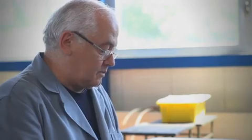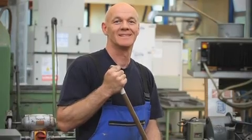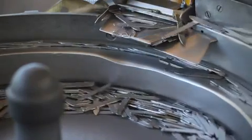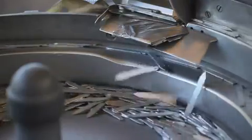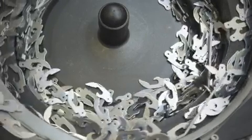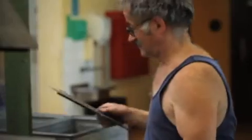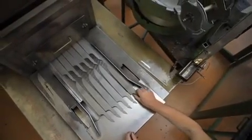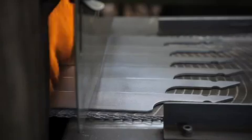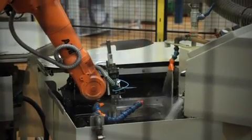Our team of craftsmen and women are all experts in their work. Some of them have had family members working for our brand for generations. With precision and accuracy, the steel is fine-cut or stamped into specific shapes and sizes based upon the style and model of the knife. Blades are honed through a multi-step process of heat treatment, grinding, mirror polishing, and finally, sharpening.